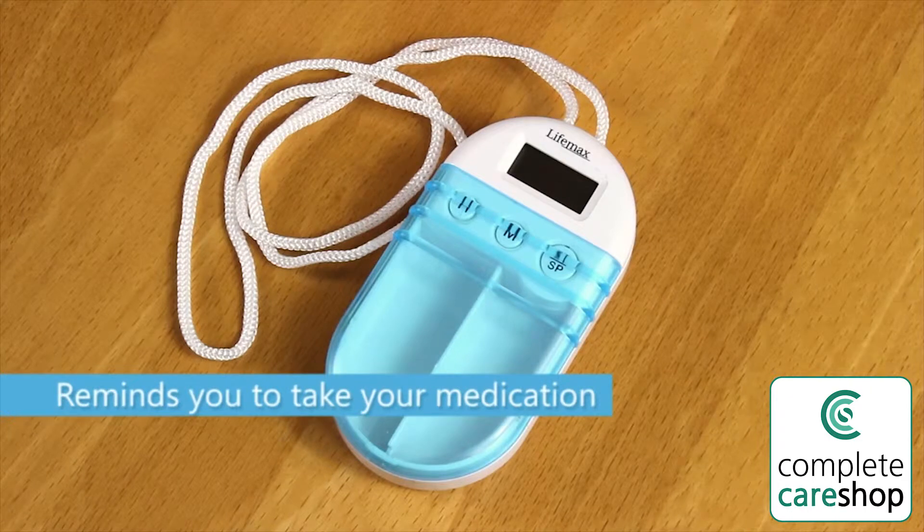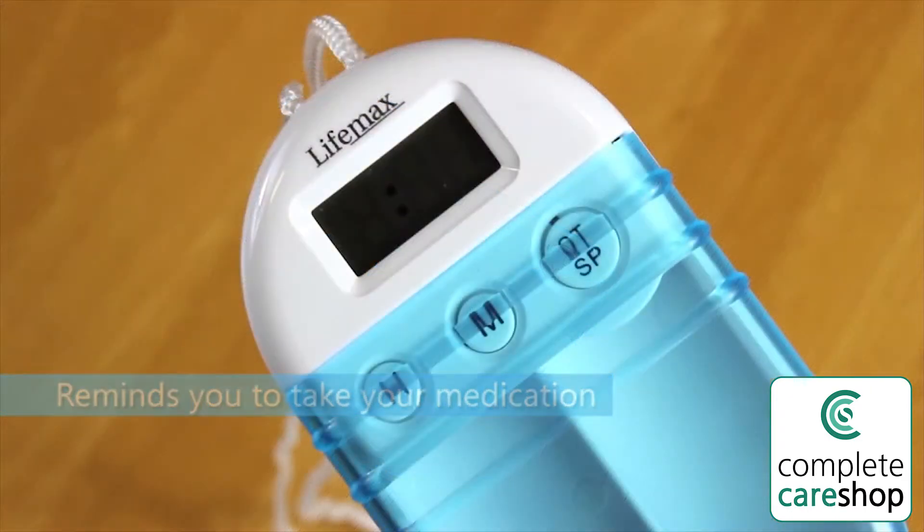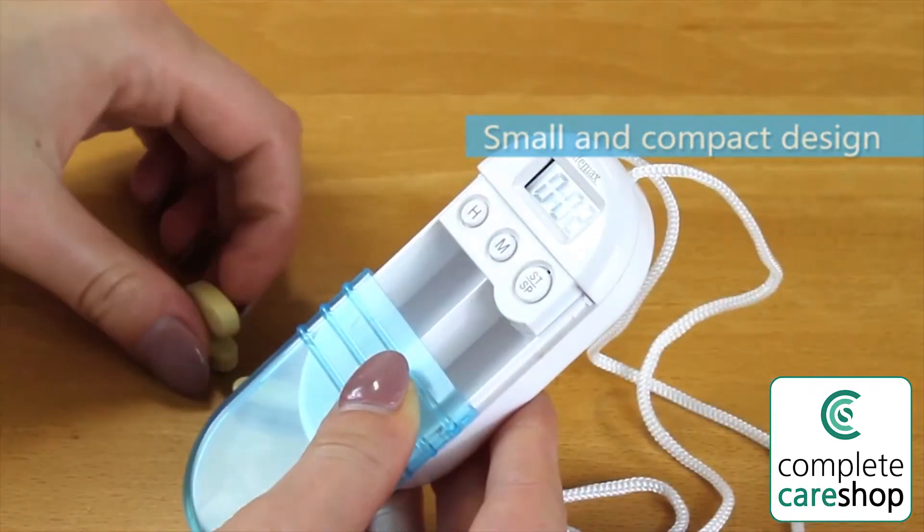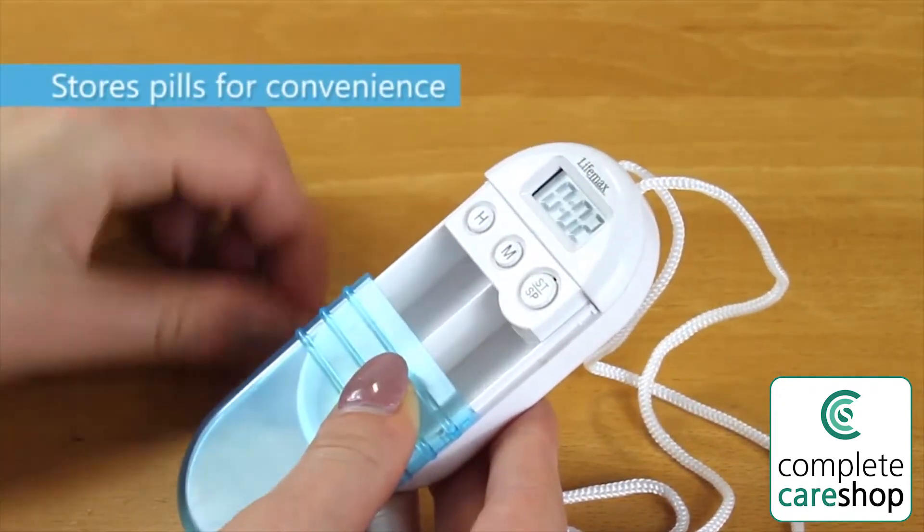This small and handy little device helps you remember to take your medication. Its small and compact design features two compartments to store tablets conveniently.